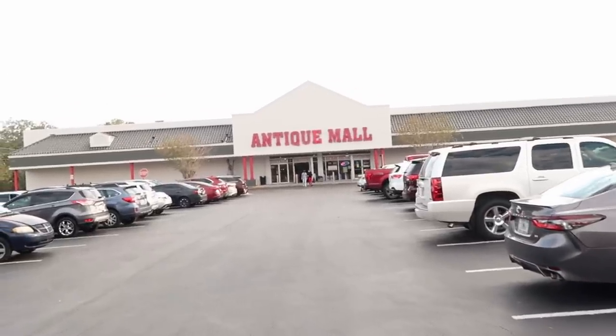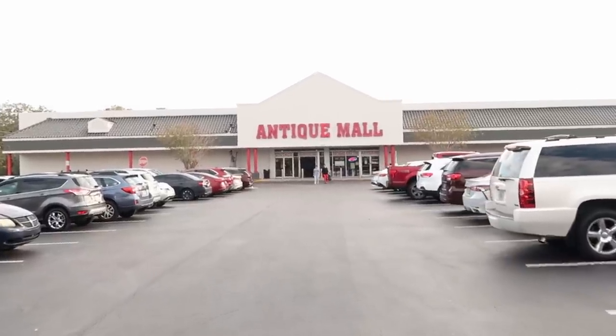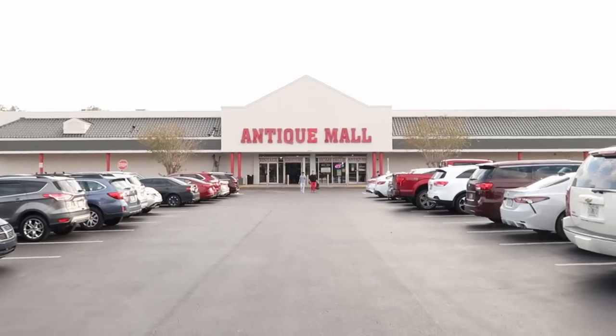My last trip here to the Lakeland Antique Mall was several months ago. It does look like they gave the whole place a fresh coat of paint and it looks really, really snazzy now.